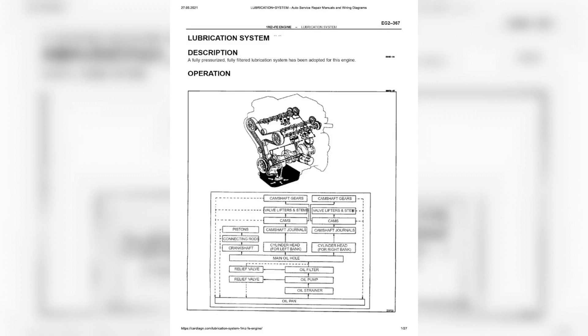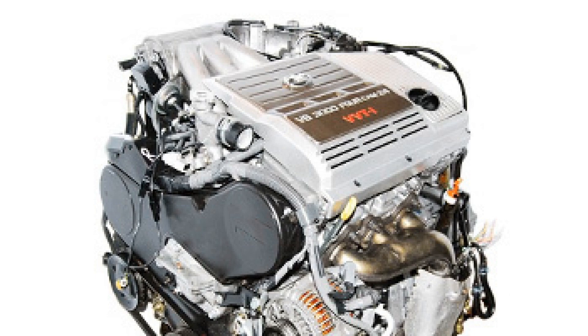Later improved versions of the motor feature a VVT-I system, which allowed power to reach 215 horsepower. In their gas tanks it was required to use fuel brand RE95. These characteristics allowed the 1MZ-FE engine in 1996 to take a worthy place among the top 10 best motors according to the American magazine study.